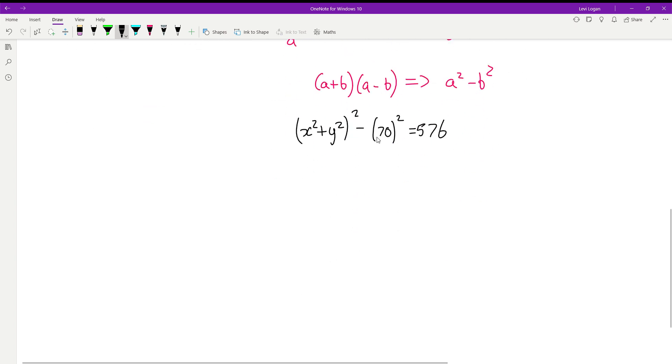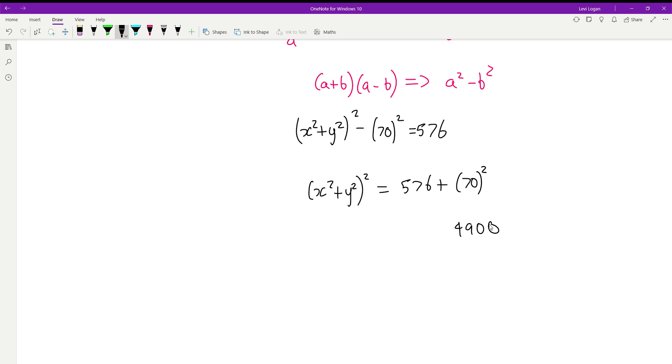Now we isolate x squared plus y squared. We get x squared plus y squared, all squared, equals 576 plus 70 squared. 70 squared is 4900, and 576 plus 4900 gives us 5476. So x squared plus y squared, all squared, equals 5476.